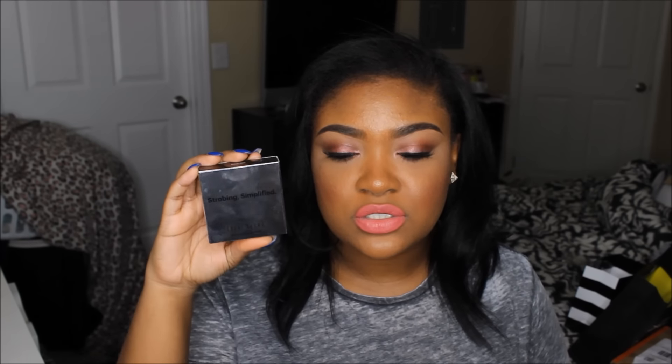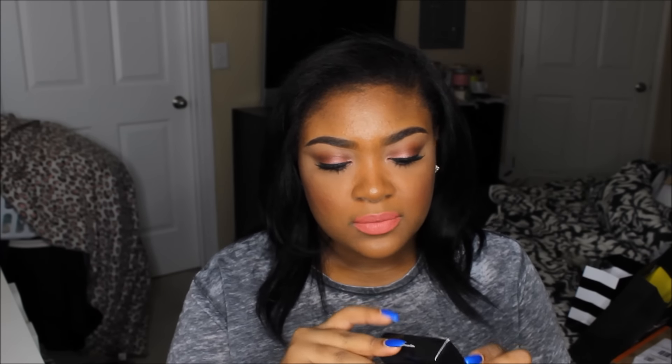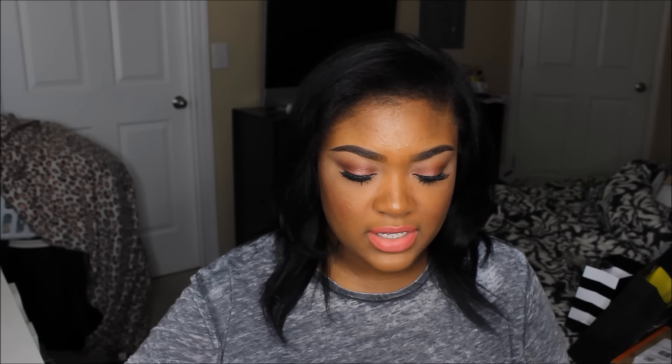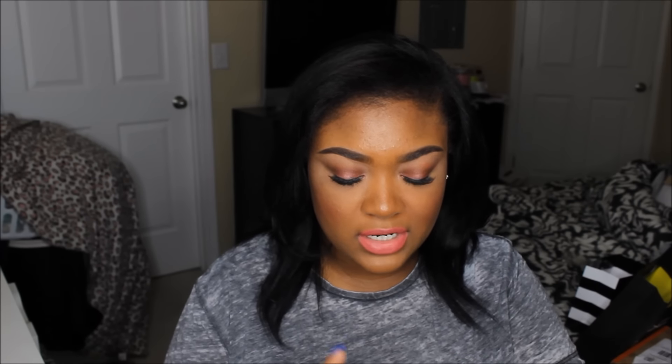It has different packaging this time — just the normal sleek Bobbi Brown packaging. I think last year it was like red and brown or something. The packaging is so cute — it's this silver packaging and it says 'Strobing Simplified,' then it says 'Strobing is about highlighting the positive,' which is so cute. It's just a slide-off cover, then the normal Bobbi Brown packaging inside. I can't believe I finally have it — I ordered it as soon as I saw it was available.